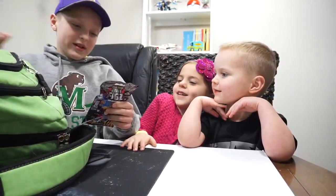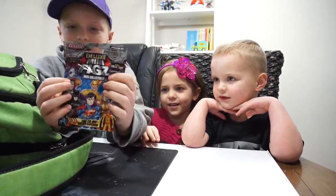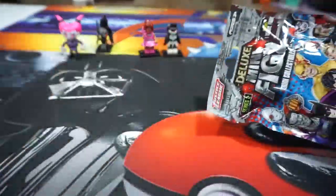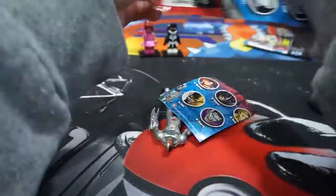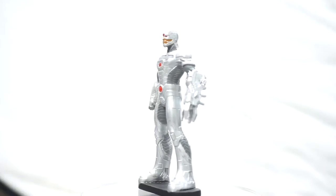We got another deluxe mini figs. And this is Cyborg from DC Comics.